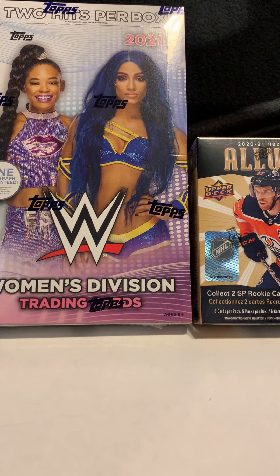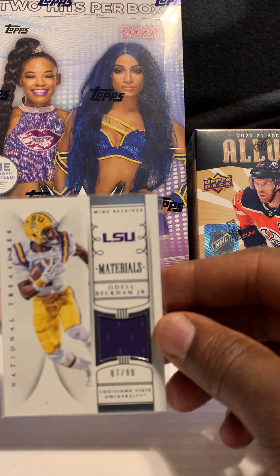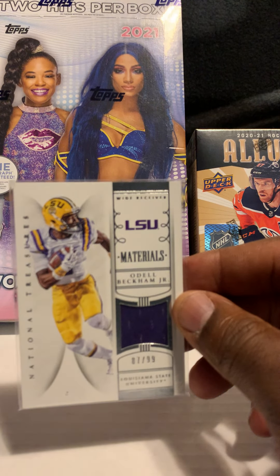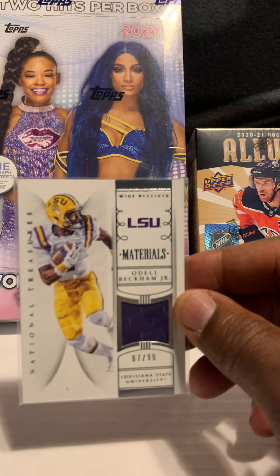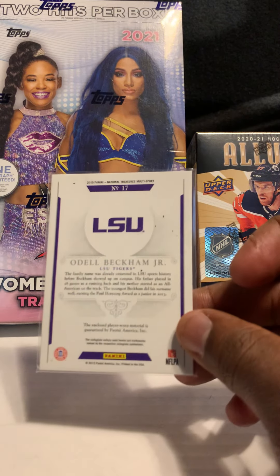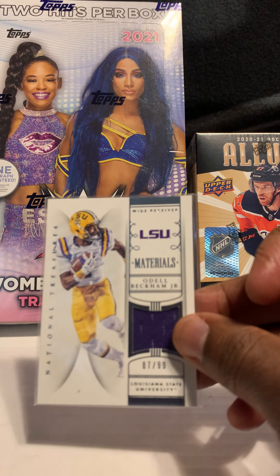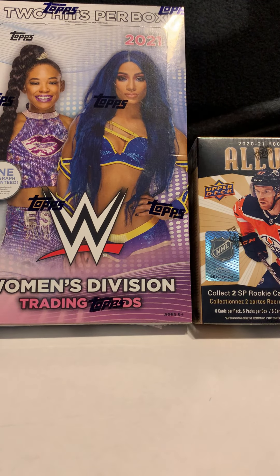Next card we picked up is an Odell Beckham Jr. LSU material jersey out of National Treasures. We don't always buy the expensive cards — we buy a little bit of everything as long as it makes sense. This one was actually bought in a lot and I think I paid like two bucks for it. It's numbered out of 99, so it was something we couldn't pass up.